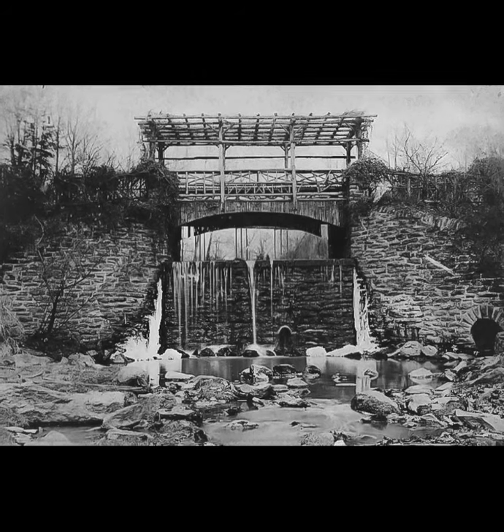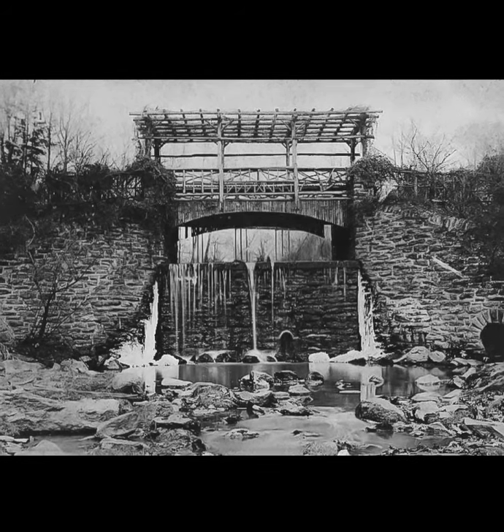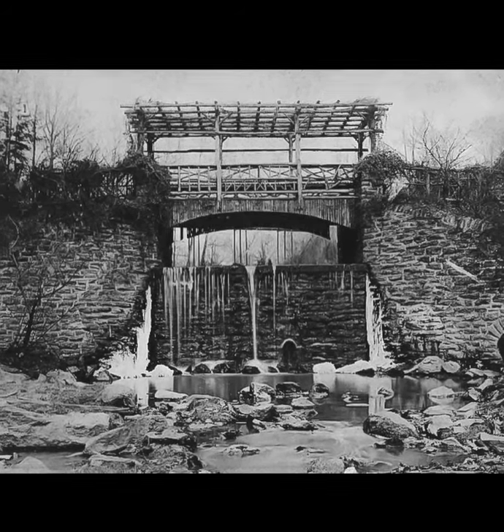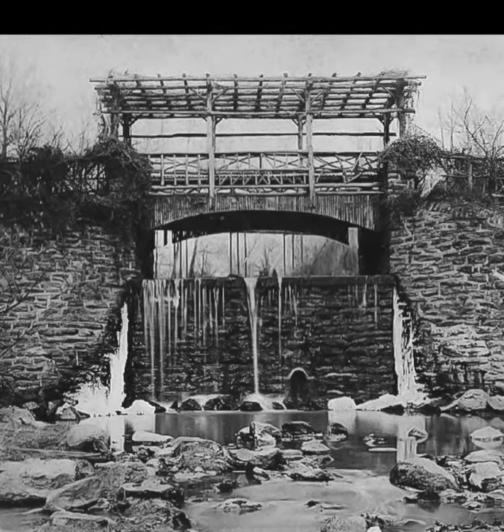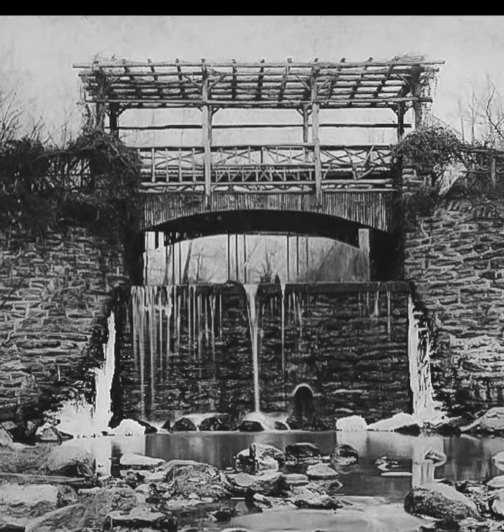The Monoshon Creek and Paper Mill Run Pergola and Bridge area was sometimes referred to as the Houston Ramble, running along Lincoln Drive, seen here around 1900. This structure is no longer extant.